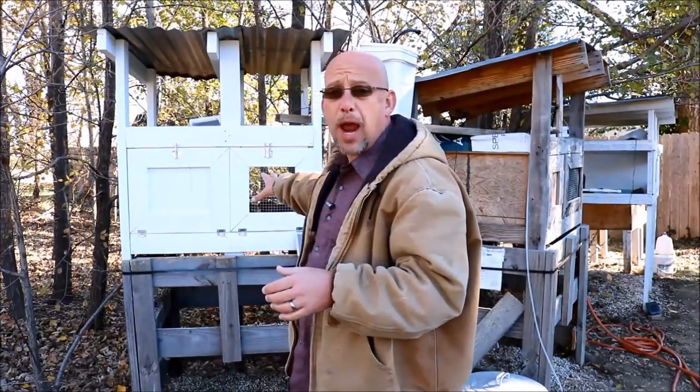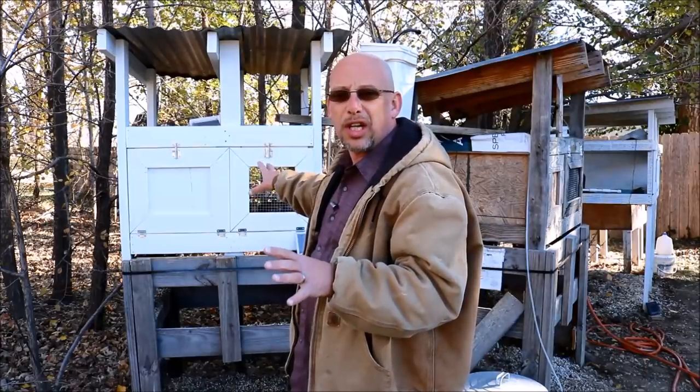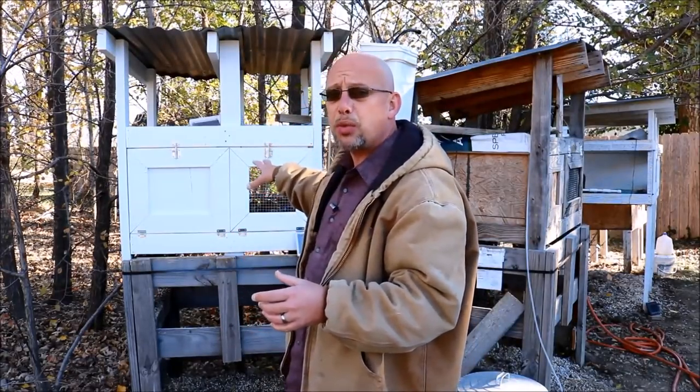In today's video, we're going to discuss how much does it cost and how much feed do you go through to get a quail from hatching all the way up to eight weeks old, which is typical butcher size. I've got my latest grow-out pen right here with about 37 birds in there right now. They're starting to get a little crowded — I'm going to do some separating out today, but these guys are right at six weeks old.